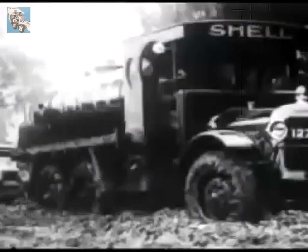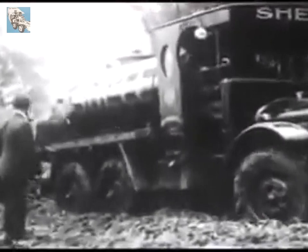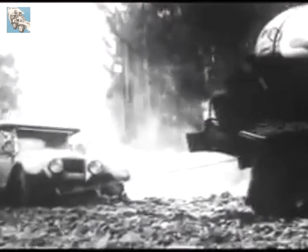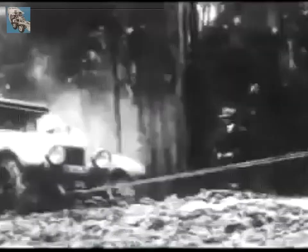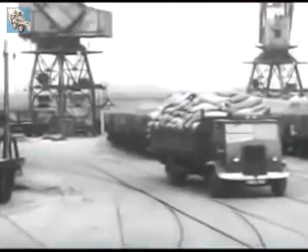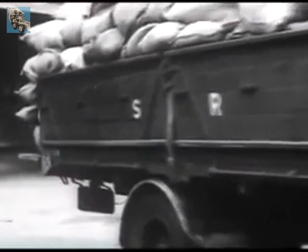Other types have since been developed with equal success, and the latest, the eight-ton Amazon, is being used abroad in large numbers for both goods and passenger transport. Despite official restrictions, road transport progressed apace, with Thornycrofts well to the fore, and the next milestone was the introduction in 1936 of the Sturdy. This type has achieved even greater popularity than the J, for there is hardly a trade or industry in which it is not represented, and few countries abroad to which it has not been shipped.